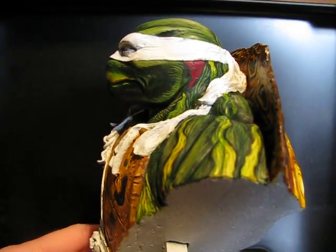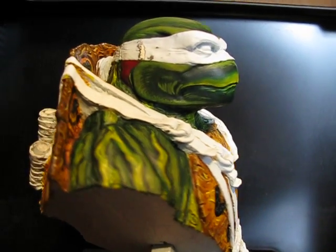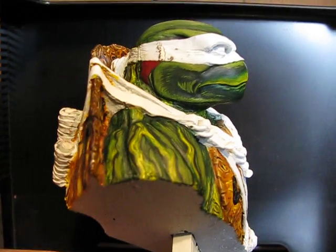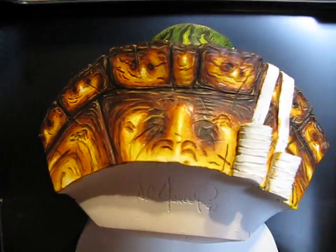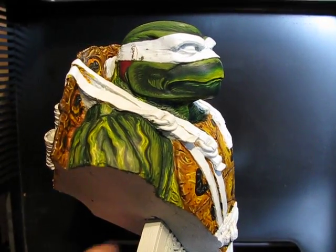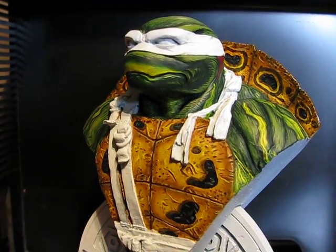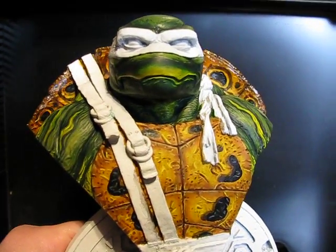I'm excited about how it's turning out. I'm actually going to be bummed out when I finish it. I've been thinking about getting that one that's up on eBay right now, but the price is a little up there. I think it's actually a really good price — it's just, you know, I've got a son to take care of, and money, you know how it is.